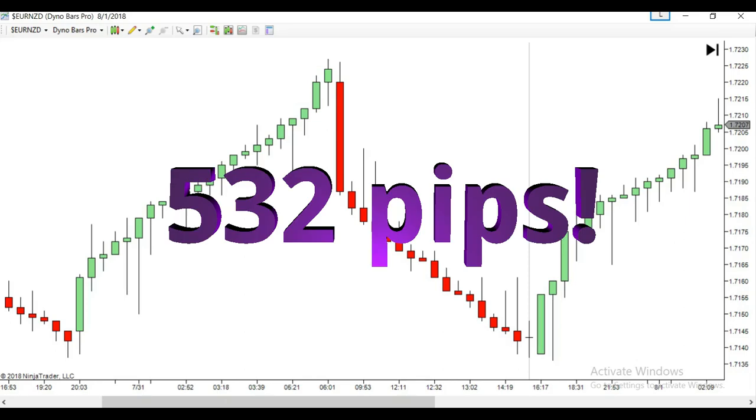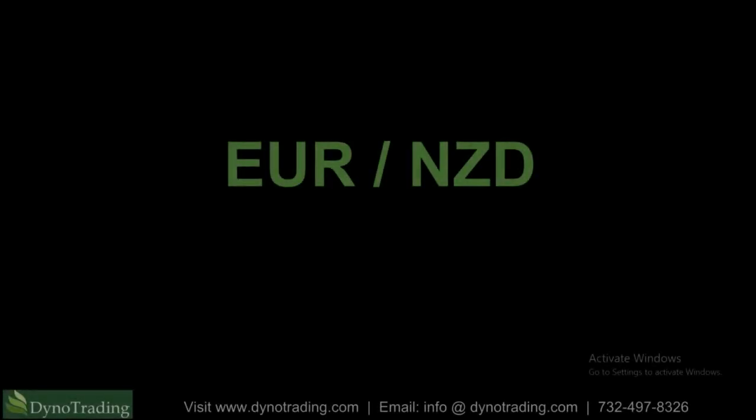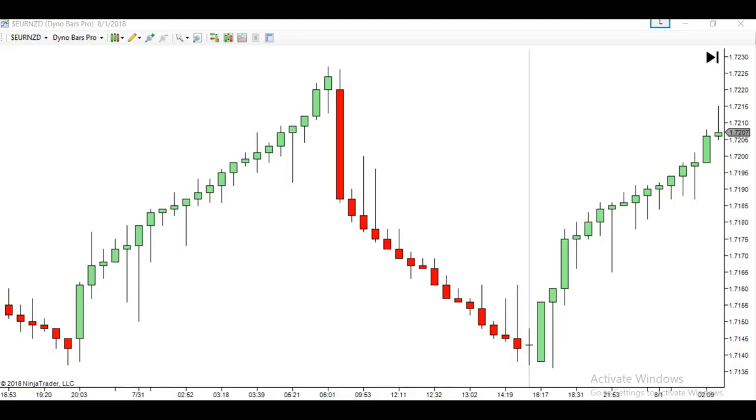This is the weekly Forex wrap-up for Friday, August 3rd. What's up traders? This is Mark here at Dino Trading.